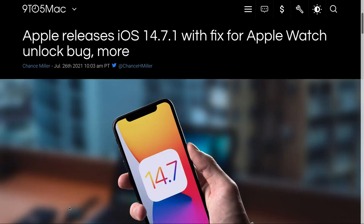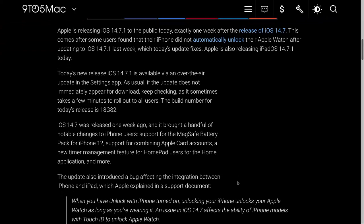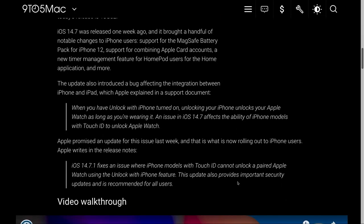Apple said this was for Touch ID, but I know at least one person with an iPhone 12 Pro who also had this issue that was fixed with this update. So if you've had it and your watch isn't unlocking, even if you don't have Touch ID, install the update — it will fix it for you. And of course it comes with some very important security updates as well. Get that update now, because you need it.